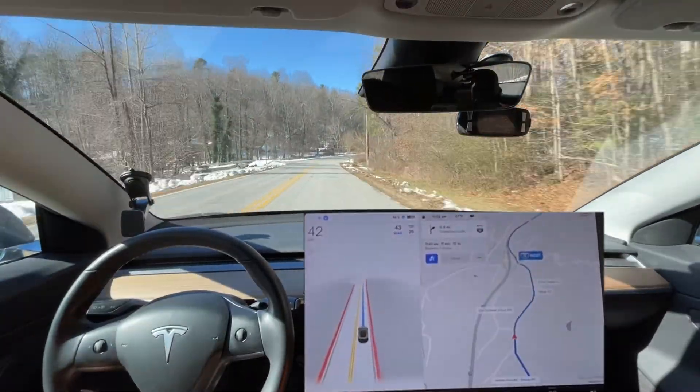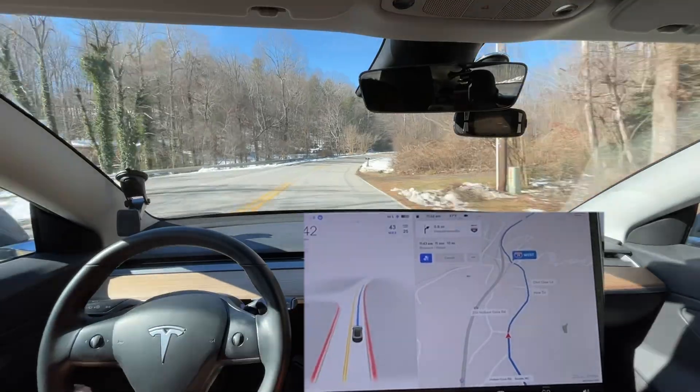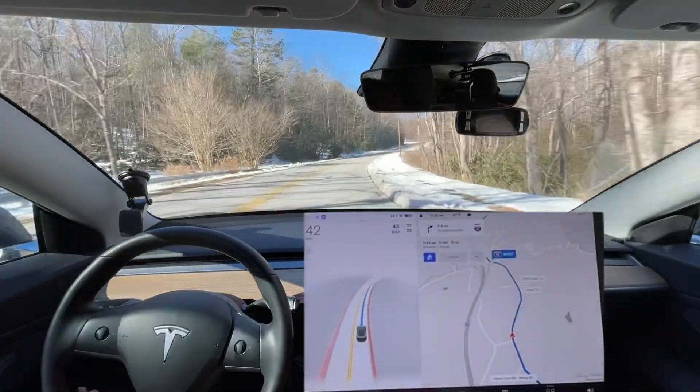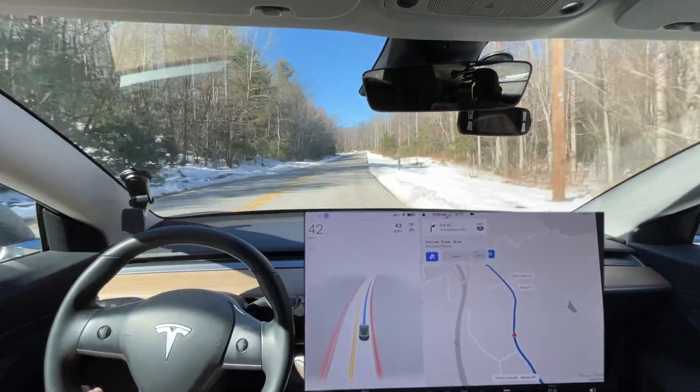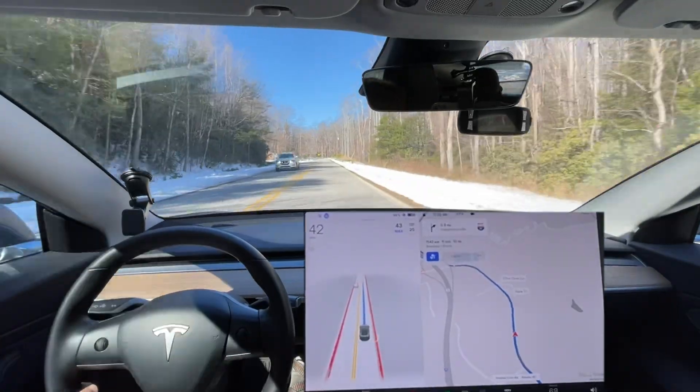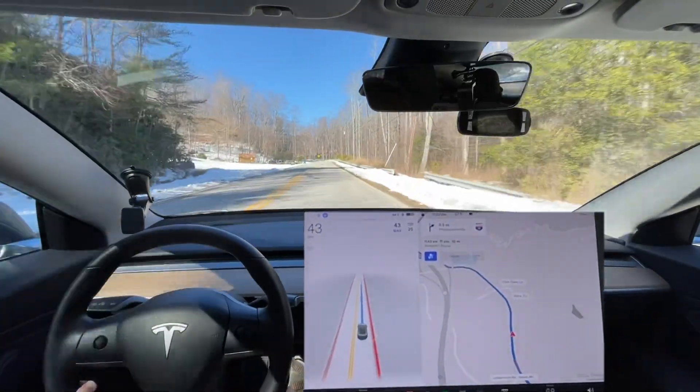We're not gonna get on the interstate here. Looks like I've stayed parked in my house long enough to maybe prevent the GPS issue. We'll see. The snow has definitely been playing issues with Full Self-Driving here.